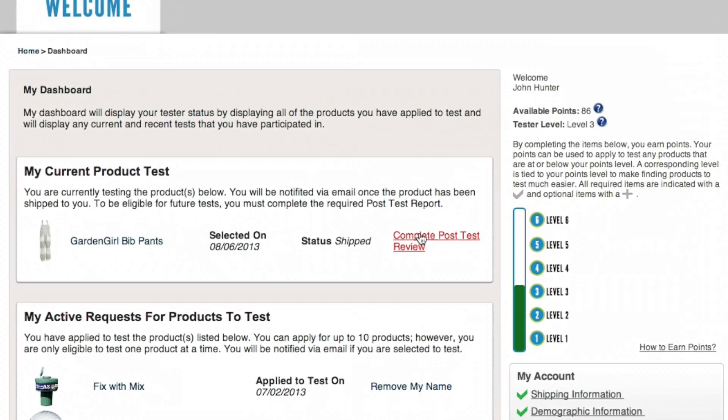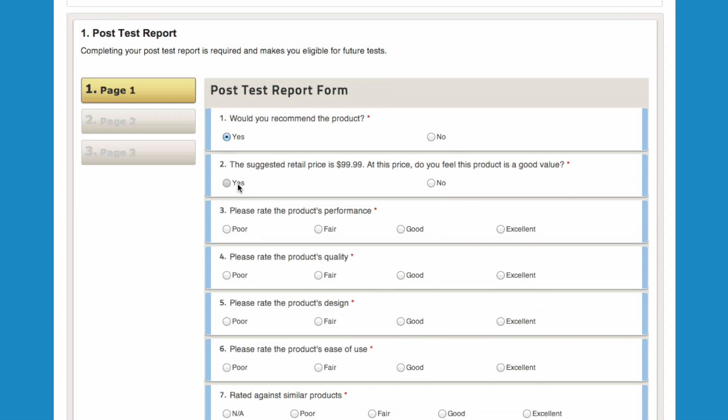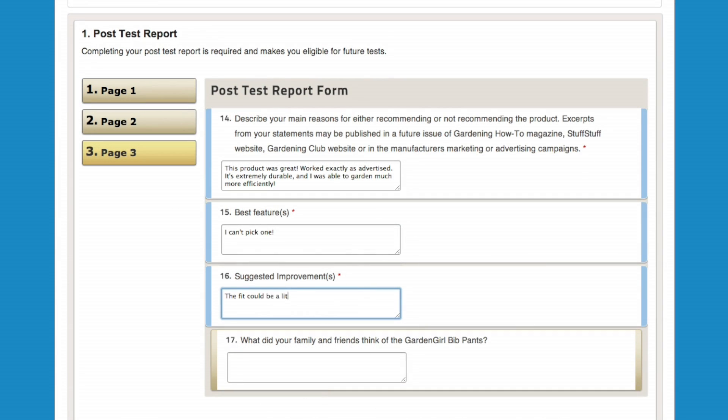The feedback was very easy on the website. On your profile, it says there's a review in process. Go to that page, fill out the information, got more points, and got more products to test.